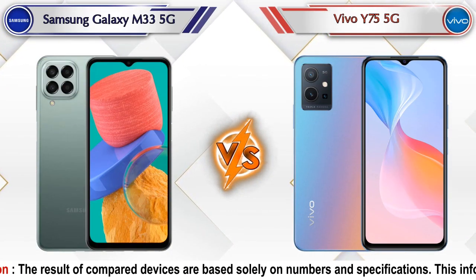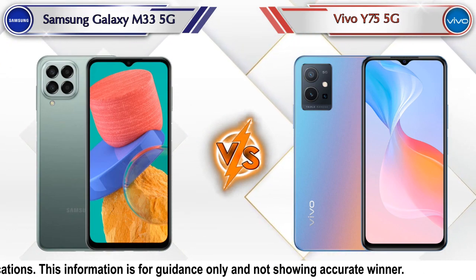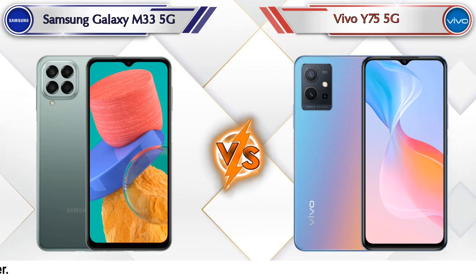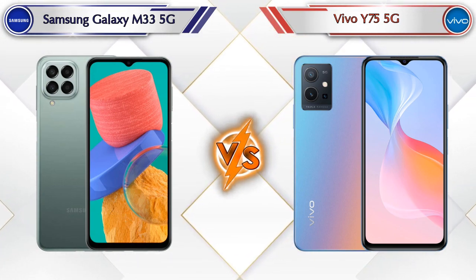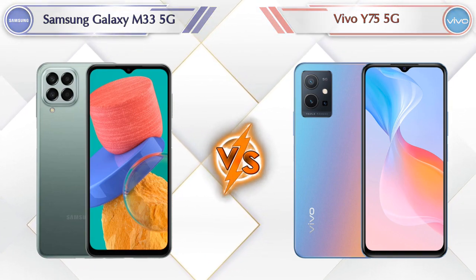Hey friends, in this video we are going to compare Samsung Galaxy M33 5G versus Vivo Y75 5G in detail. We have also given details about other important competitor phones at the same price segment at the end, so let's compare now.